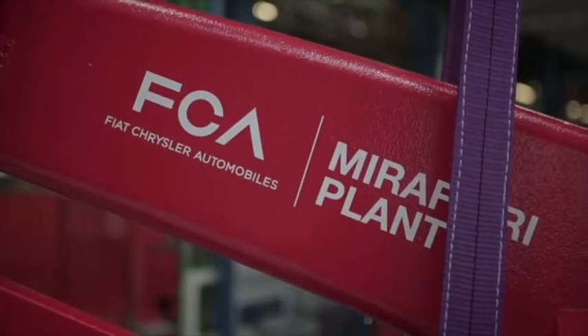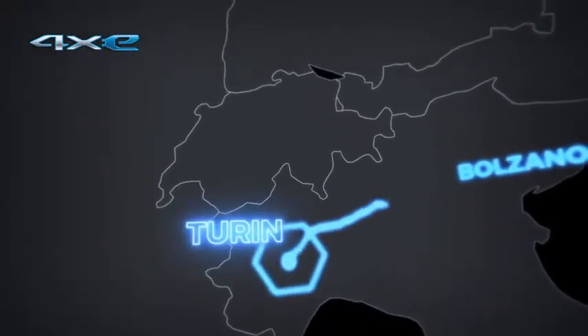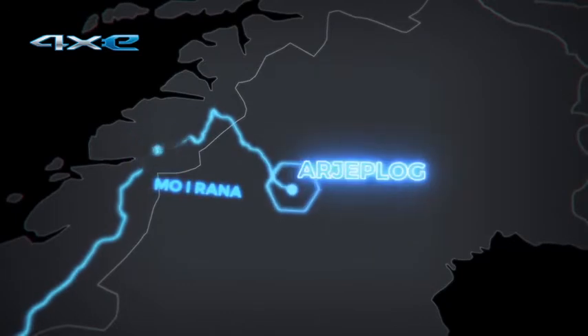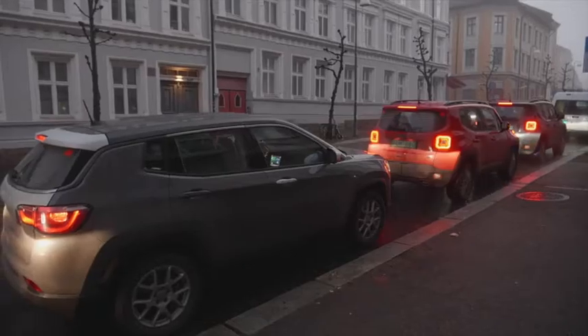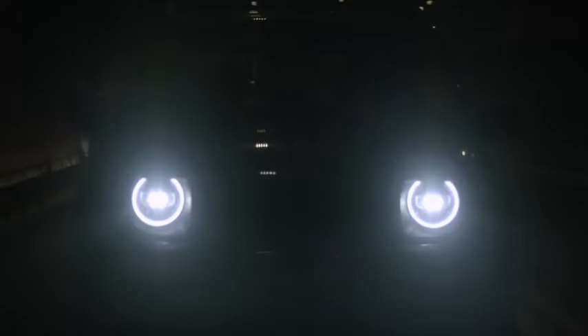In a road test over 3,800 kilometers from the Turin plant at Mirafiori to Arjeplog in Swedish Lapland, the Jeep 4xE models faced up to a wide range of challenges. Travelling for a whole week, the Jeep Renegade and Compass 4xE plug-in hybrids were put to the test in real-world scenarios that customers themselves could encounter.